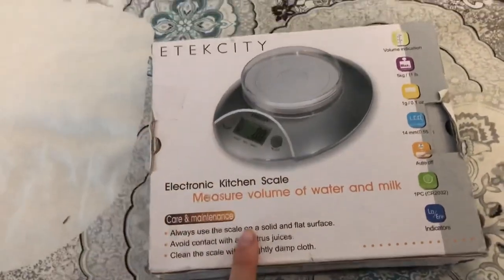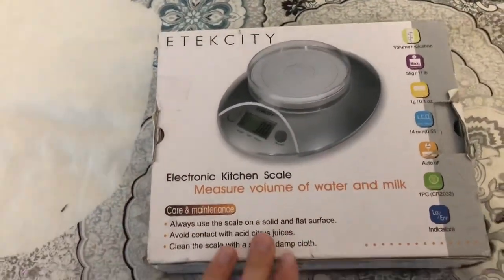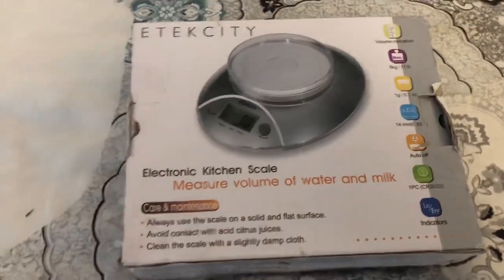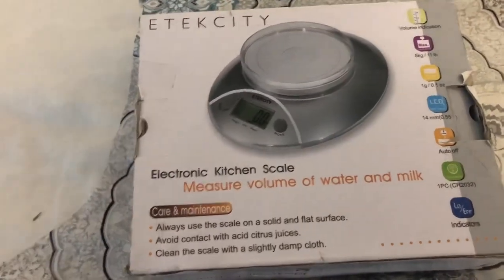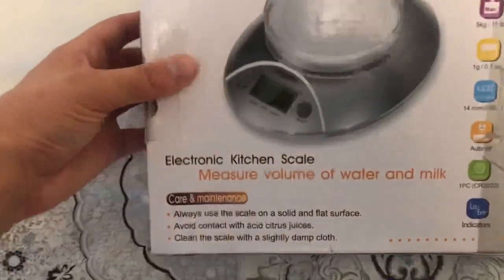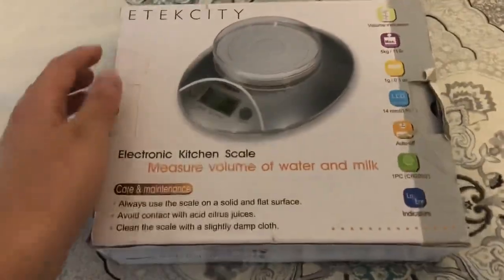Next I have a kitchen scale. I recommend every guinea pig owner has one. When guinea pigs are sick, the first sign of illness is weight loss because they are prey animals and try to hide their illness. So I recommend weighing them often.